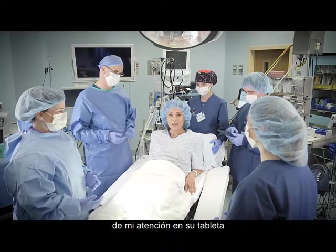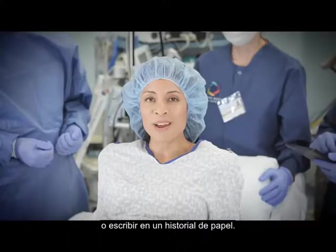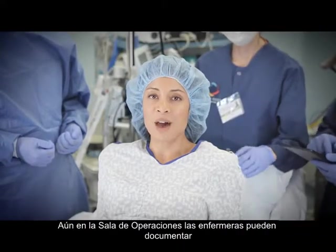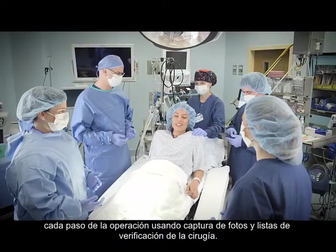Nurses are able to document every step of my care on their tablet, so no more taking notes and typing into a computer later or writing on a paper chart. Even in the OR, nurses can document every step of the operation using photo capture and a surgery checklist.